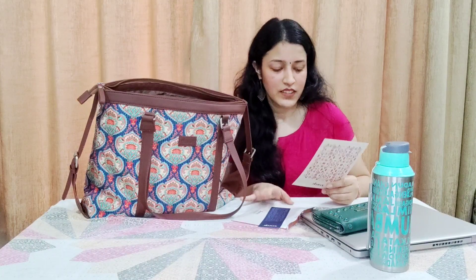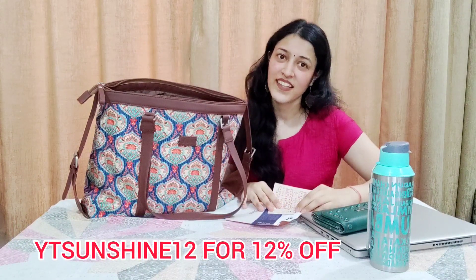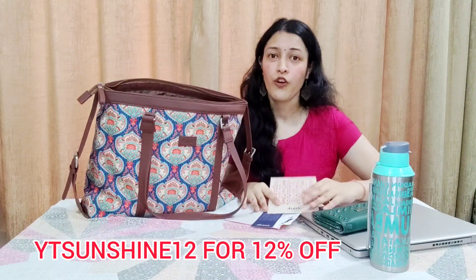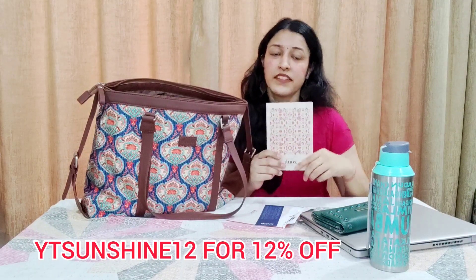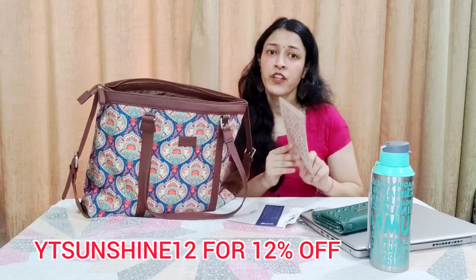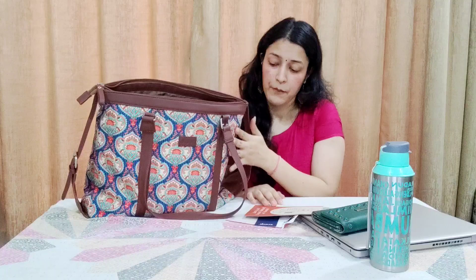And I have one more coupon for you guys! It's not Diwali but it feels like it with all these coupons. The code is YTSUNSHINE12, and you can get 12% off on your next purchase. I'm not sure if both coupons stack, but this one is definitely working. You can purchase anything from their website — the fabrics and patterns are so many you'll get confused!